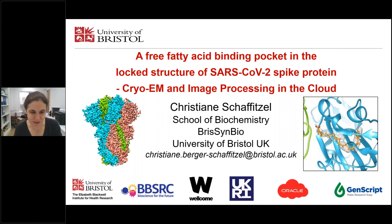Thank you very much to the organizers and for the introduction and for giving me the opportunity to present our work. I'm going to talk about the fatty acid binding pocket in the structure of the SARS-CoV-2 spike protein.